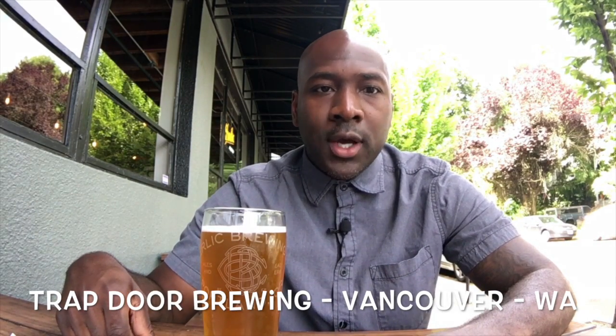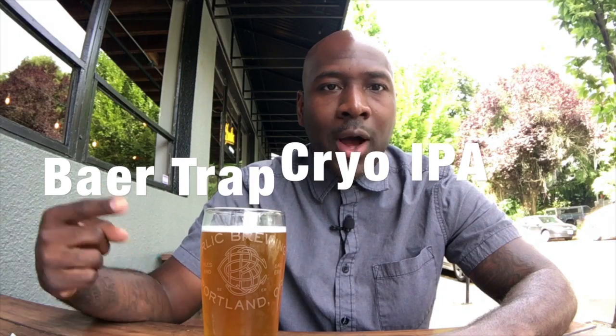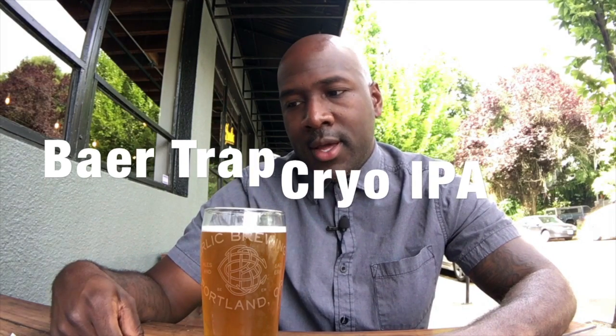This is a collaboration with Trapdoor Brewing out of Vancouver, Washington, about 10 to 15 minutes north of here. This is called the Bear Trap Cryo IPA. This beer utilized a new technology called cryo hops.